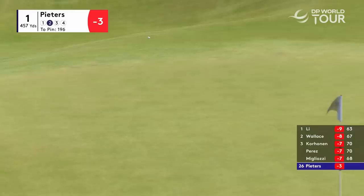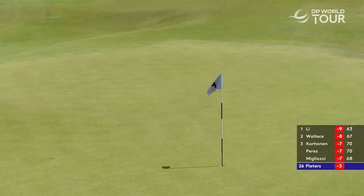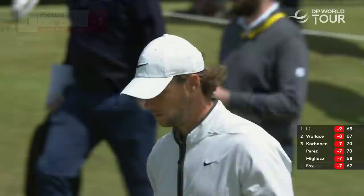Really was a sawn-off follow through, wasn't it? A proper wind shot from Pieters and well executed. I tell you, these greens are bang on — bang on to hole putts this week. They're perfect.